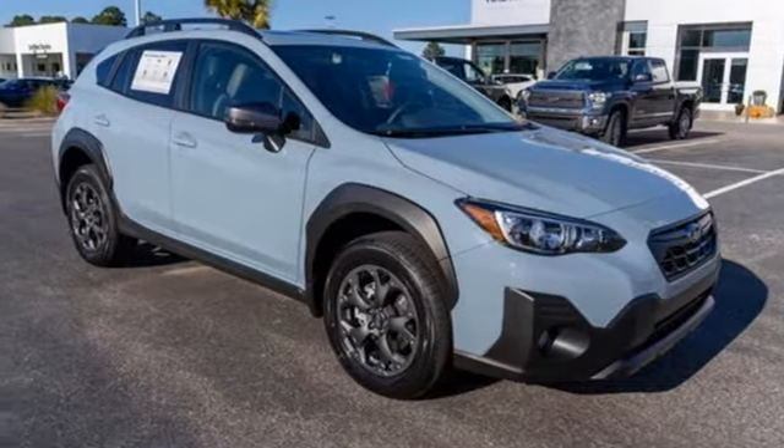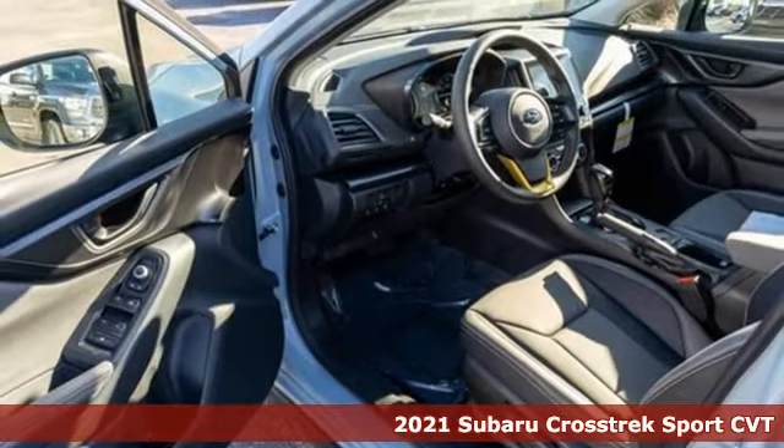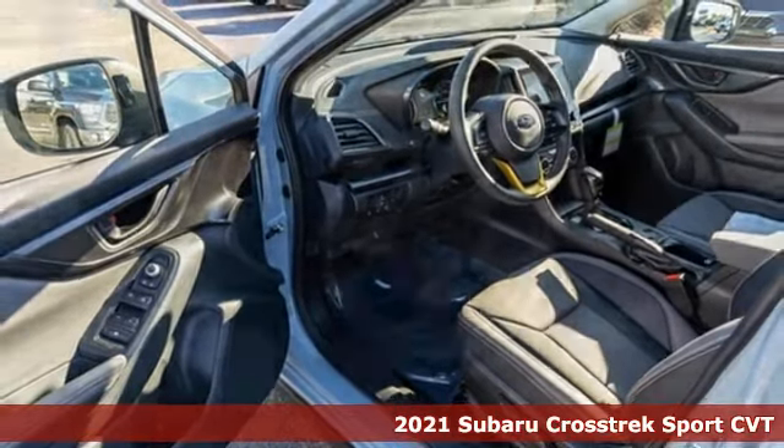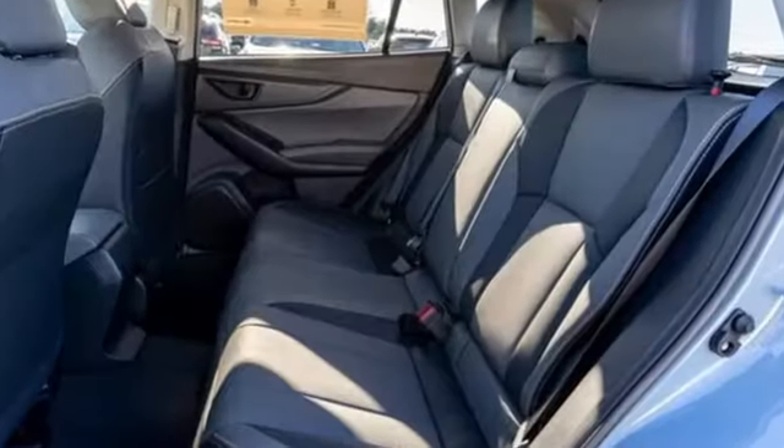Here's a new 2021 Subaru Crosstrek. It's game on in the Crosstrek compact CUV. Nothing can hold you back from the life you've imagined. And with features like these, every drive's a pleasure.